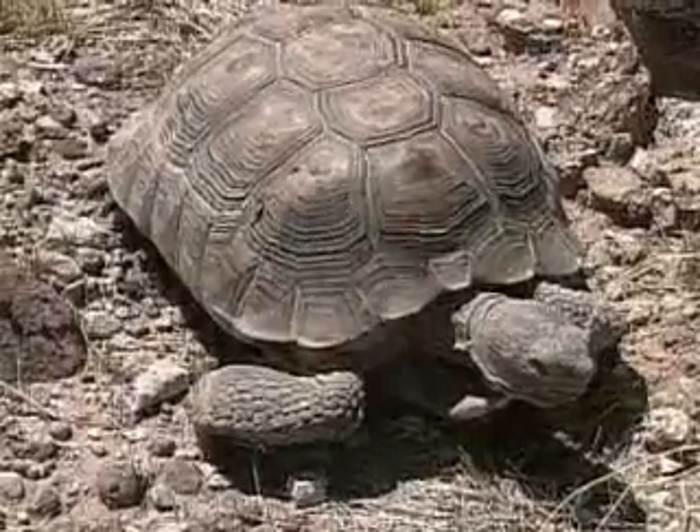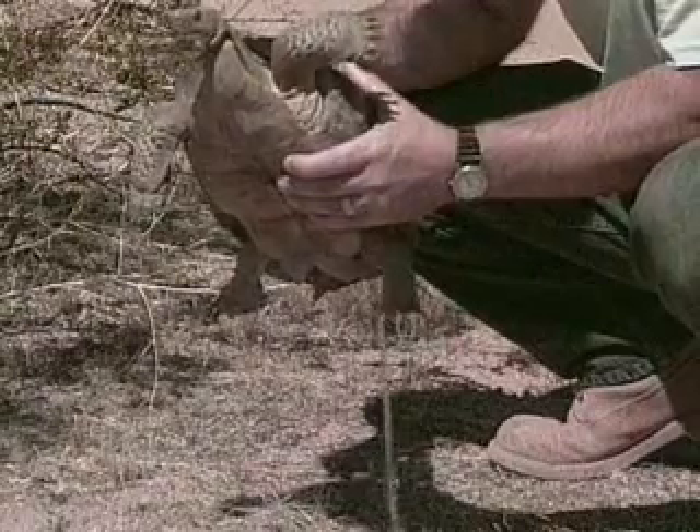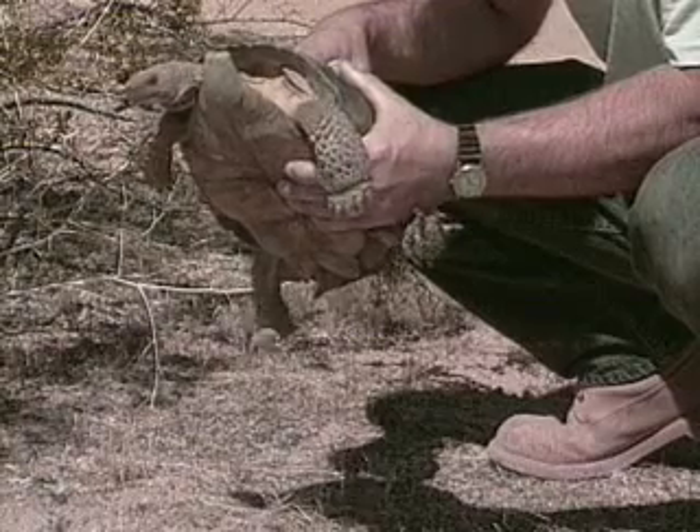Unfortunately, when a tortoise is disturbed — such as when it's picked up or handled roughly — it will often void its water supply, making it susceptible to dying of thirst.